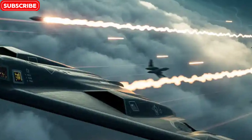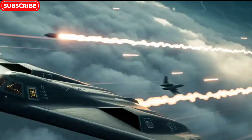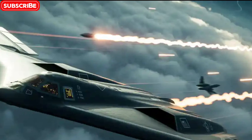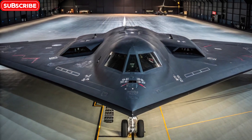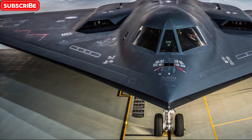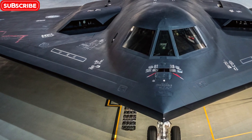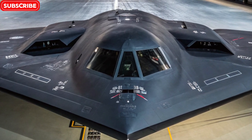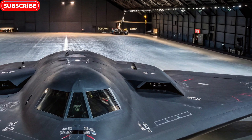As we look ahead, the B-2 is slowly being phased out by the upcoming B-21 Raider, which promises even more stealth, automation, and range. However, the B-2 will remain in service for years to come and continue to serve as a vital part of the US strategic deterrent. Its legacy will influence aircraft design for generations, and its reputation as a ghost in the skies will remain unmatched.